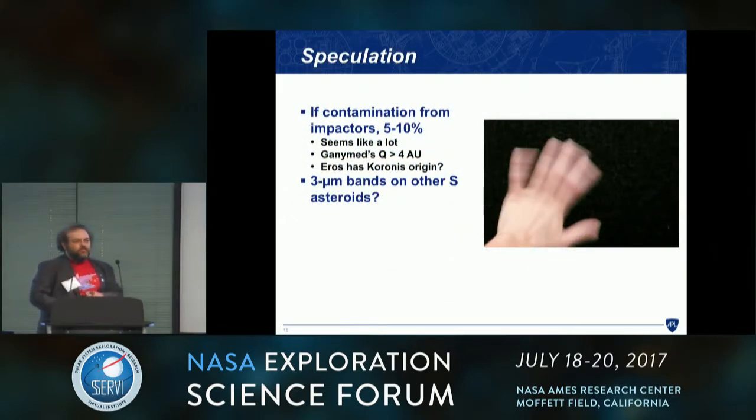Is this contamination from impactors, or is this solar wind? We can't necessarily say. If it's contamination from impactors, it seems like a lot, but it's not more than what people think is happening on Vesta — so maybe that's consistent. Ganymed has an aphelion out at 4 AU and passes through the plane of the ecliptic in the middle of the asteroid belt, so it's possible to pick some material up.